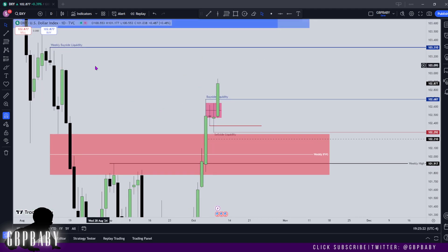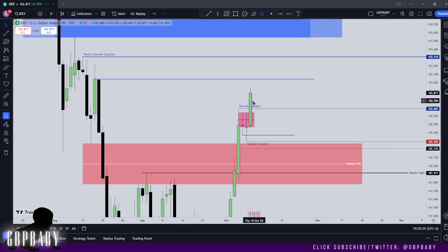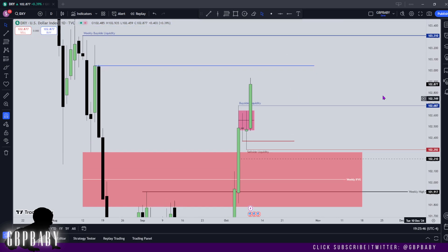With this in mind, we do have a rejection block level up here which I am going to draw out, because price may want to trade into that moving into Thursday. In terms of high impact news, we do have CPI today moving into Thursday, and then on Friday we have PPI as well. For the rest of the week I'm expecting quite a lot of volatility, and I still wouldn't be surprised if price did trade into this rejection block and then reverse on the back of it.